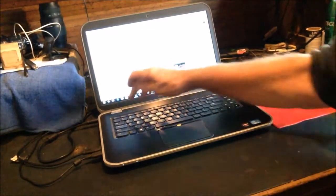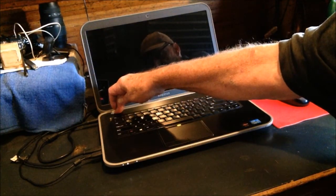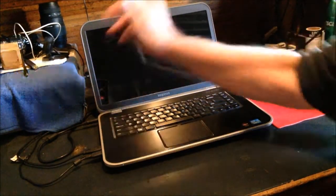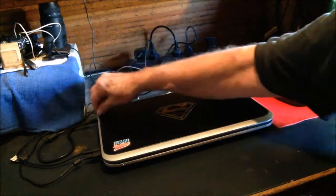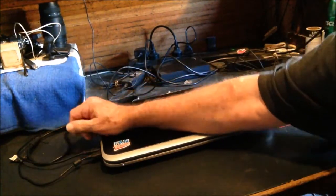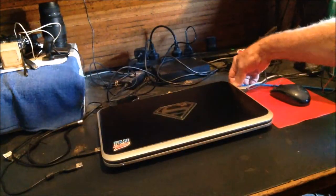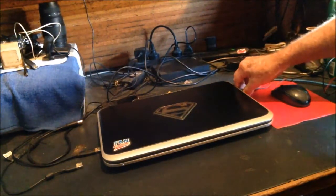First thing you have to do: turn off the computer. Close the computer. Remove all connections — power, external hard drive, camera, internet, printer, mouse.